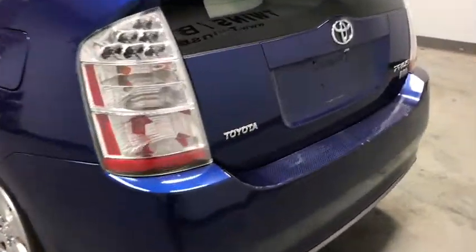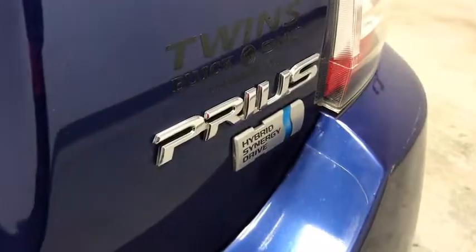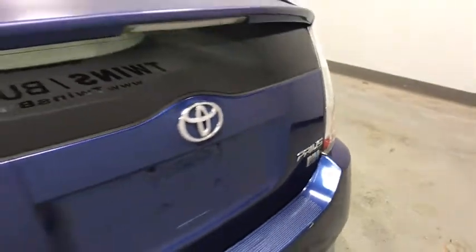Here are some of this vehicle's great options: traction control, dual airbags, power steering, AM-FM stereo with CD player, rear window defroster, power windows, trip computer.